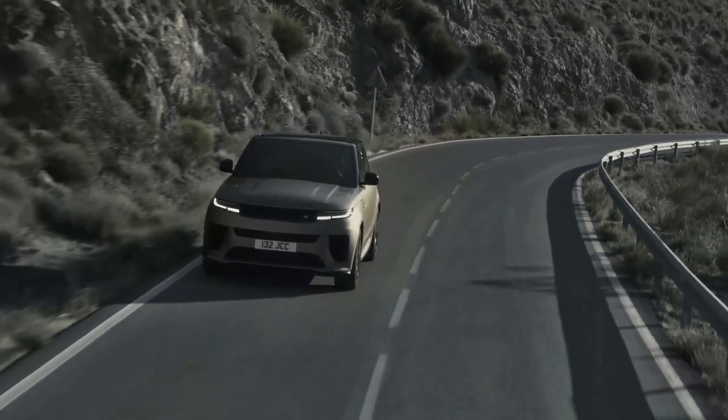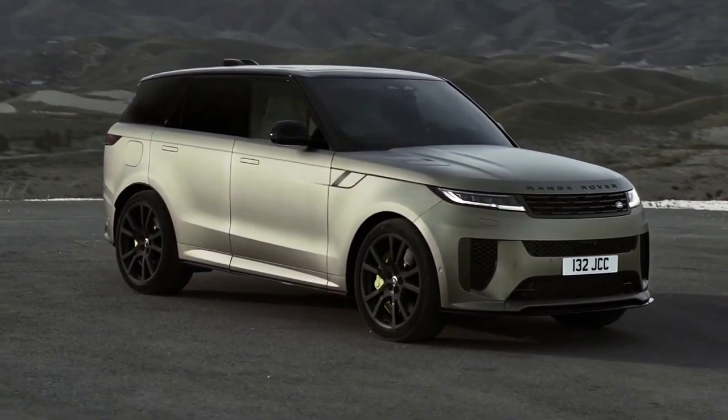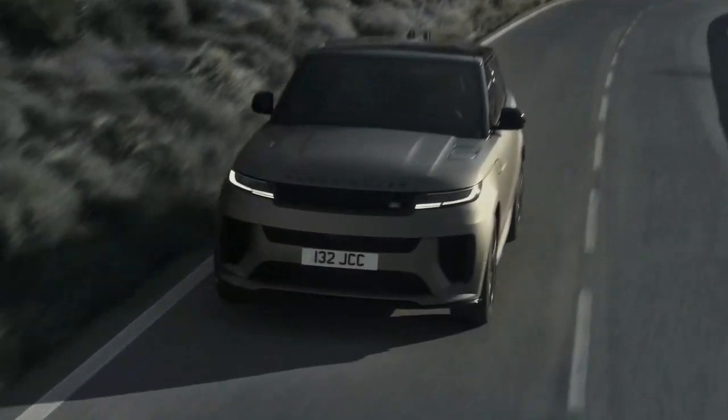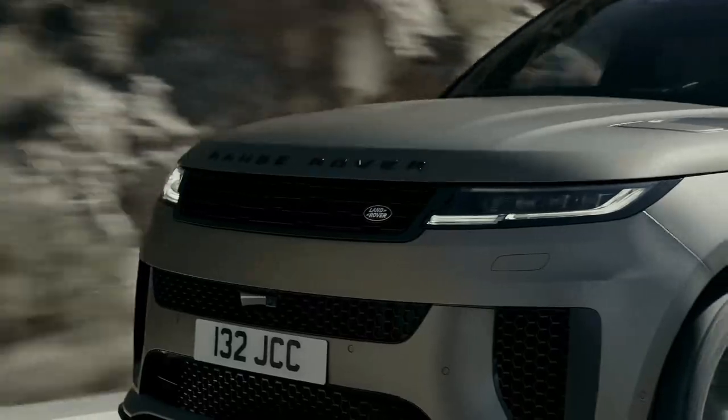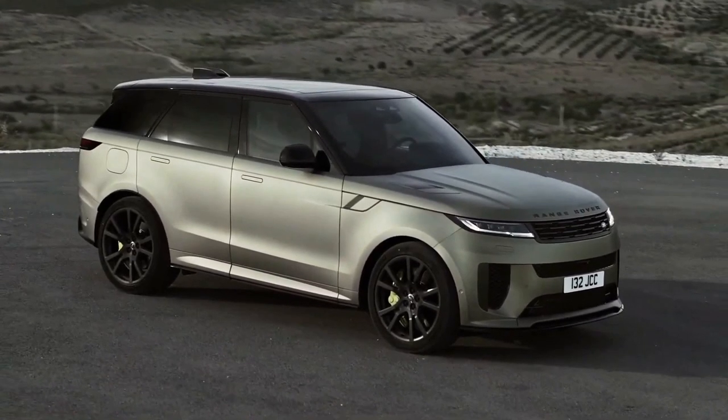Its bolstered front bucket seats carry components that complete its 29-speaker surround sound system, and its knobless infotainment touchscreen has gone fully digital. Despite it being nearly an inch lower than other Range Rover Sports, there's simply nothing down to earth about this high-performance utility vehicle.